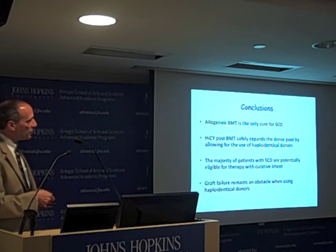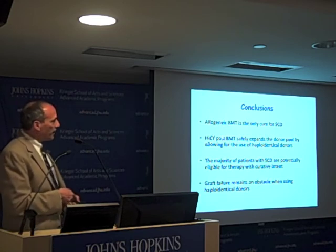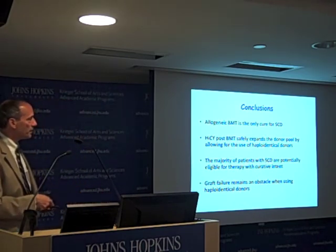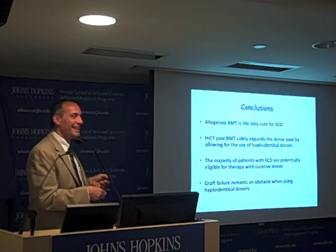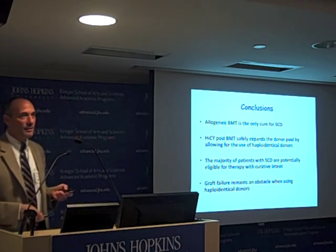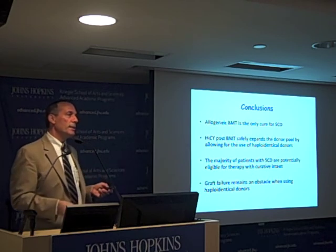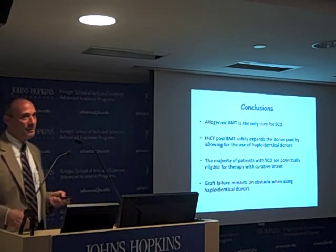Conclusions: allogeneic bone marrow transplant is the only cure that exists for sickle cell disease. High-dose cyclophosphamide post bone marrow transplant safely expands the donor pool by allowing for the use of haploidentical donors. The majority of patients with sickle cell disease are now potentially eligible for therapy with curative intent. The patient I showed you who had to drop out of college has since completed an MPH and an MBA from the University of Maryland and is now looking for a job.